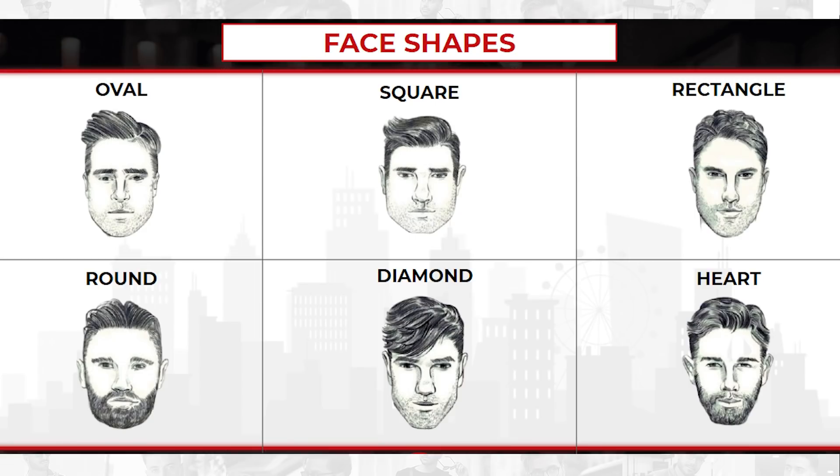Basically, what you're trying to do is this: if you have a round face shape, you need to elongate it to make it less round. If you have a really square face shape, you're trying to make it a little more oval. So if you have a round face shape and you get a buzz cut, it's going to look even more round — but if you get something with a lot of volume, like a quiff or a pompadour, you're stretching out your face shape. There are six different face shapes: oval, square, rectangle, round, diamond, and heart. You have to measure your face to find out which one you have.